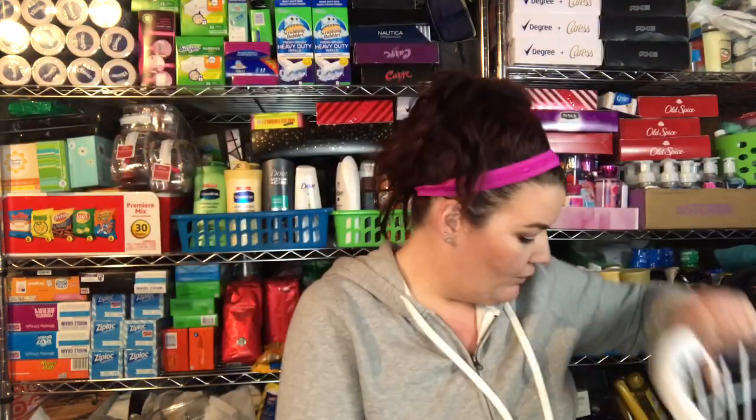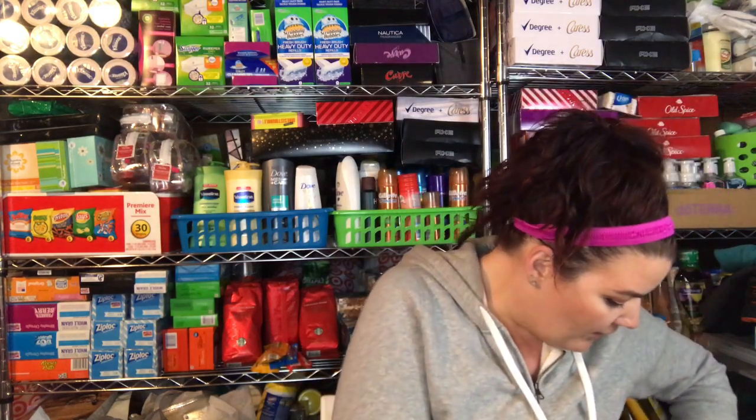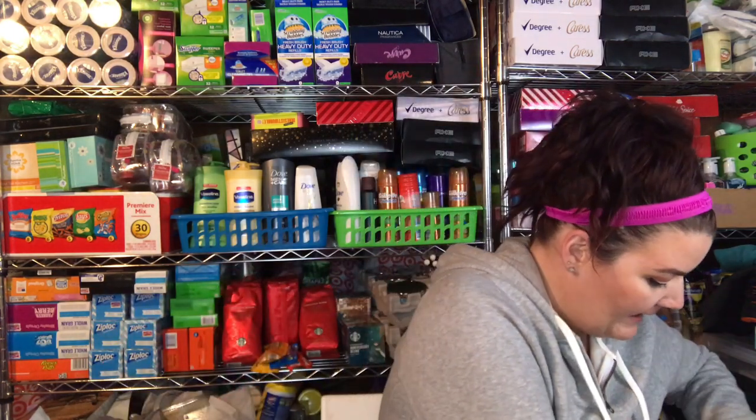I did get two of these baskets just to sort through some socks and stuff like that. I also got Redbird mints for work — I'll have them at my work. So yeah guys, thank you so much for watching. That is my Dollar Tree haul and I will see you guys in my next one. Have a great day, bye!